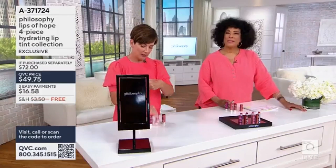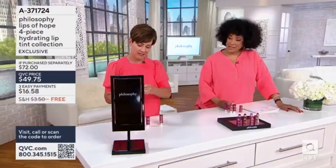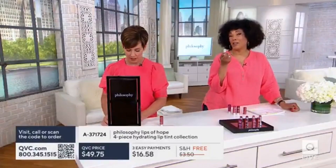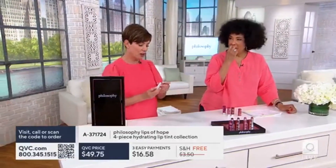That peachy tone — it's a sheer kind of tint, but it does give a nice bit of color. It's great if you play with color, which is always fun. Mally says that's what color is all about, and it really is.